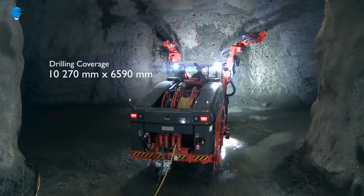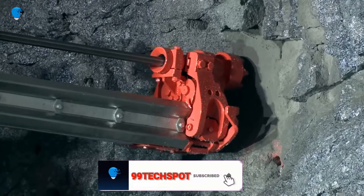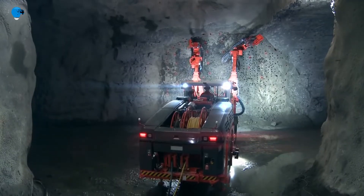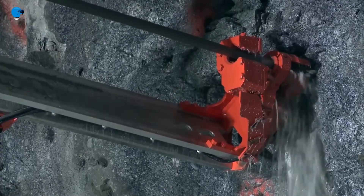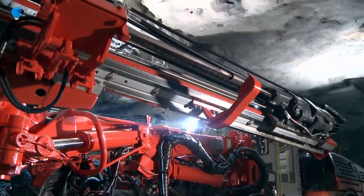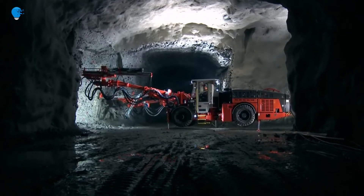SIKA technology enables a wide range of functions for maximized performance and precision in drilling. The drill rig features automatic drilling and boom movements, as well as comprehensive drill planning, reporting, and analyzing tools to achieve high-quality results in drilling and blasting. The intelligent torque-optimized drilling control system helps minimize hole dilution during drilling, reduce jammings, and consistently maximize tool life.